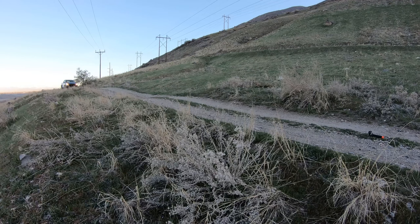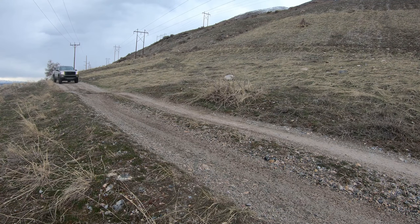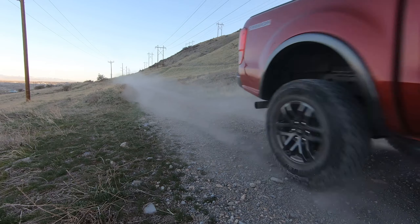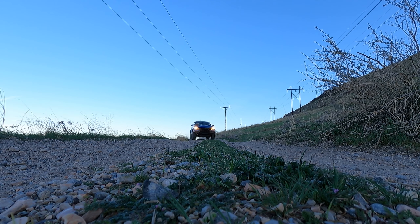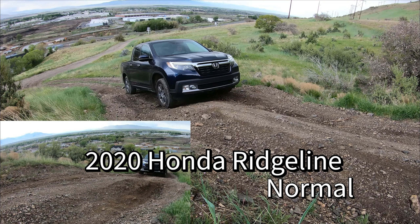Remember this is how these vehicles performed on the day they were tested, in the weather and road conditions of that day — things will vary. This is my opinion, don't get upset about it. All footage comes from the full videos of each vehicle; links are in the description below. The left and right views were shot at different times so they won't line up perfectly, but they give you an idea of what each side is doing.